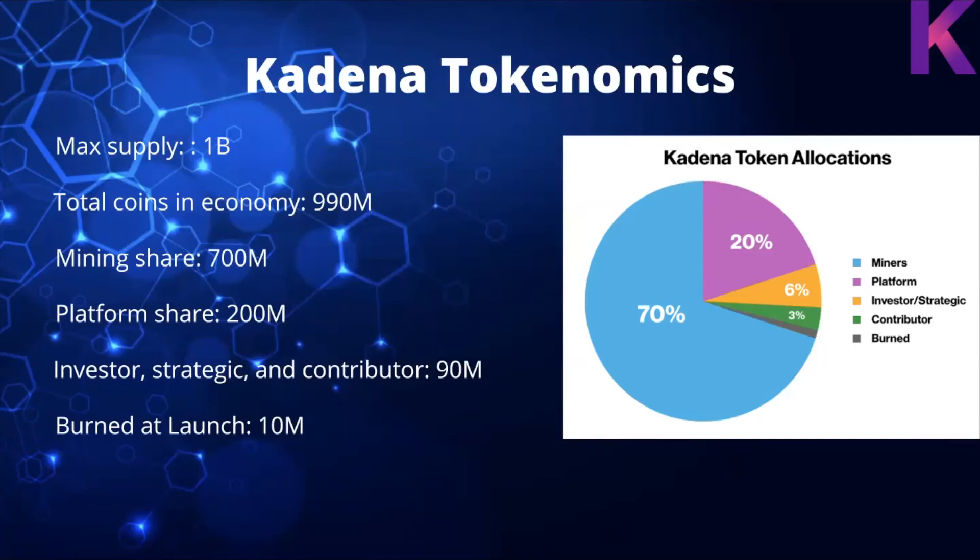Kadena's tokenomics: a max supply of 1 billion total coins. 990 million are the mining share — 700 million for platform shares, 200 million for investors, strategic partners, and contributors, 90 million, and then 10 million were burned at launch.